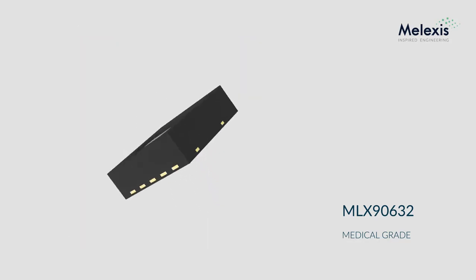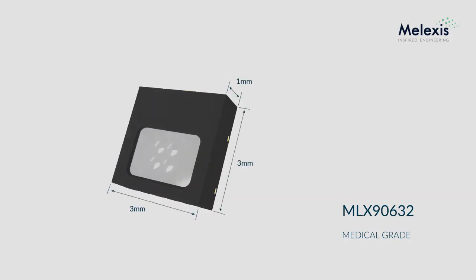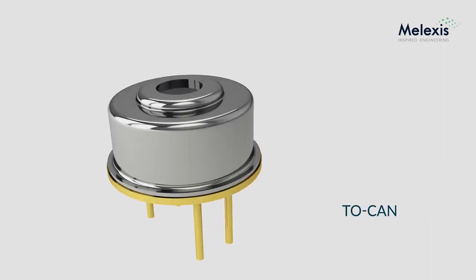This is made possible by advanced in-factory calibration procedures. The ultra-small device is a complete solution in a single 3x3x1mm QFN package, including the sensor element, signal processing, digital interface and optics, thereby allowing rapid and simple integration into a wide variety of space-constrained applications, in sharp contrast with bulky state-of-the-art TO cans.